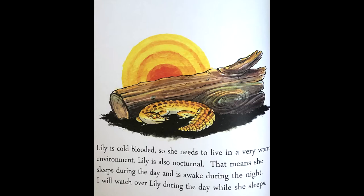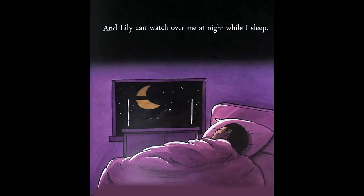Lily is cold blooded, so she needs to live in a very warm environment. Lily is also nocturnal. That means she sleeps during the day and is awake during the night. I will watch over Lily during the day while she sleeps. And Lily can watch over me at night while I sleep.